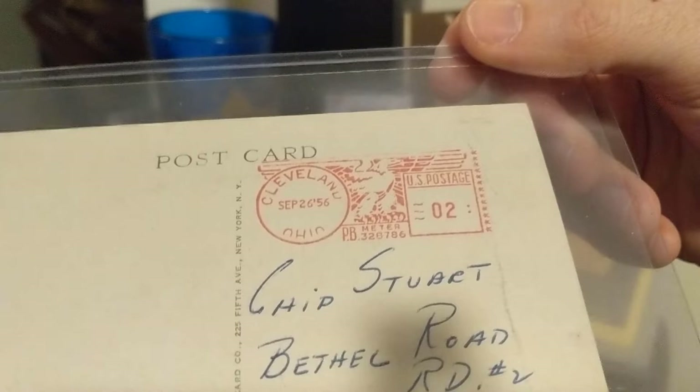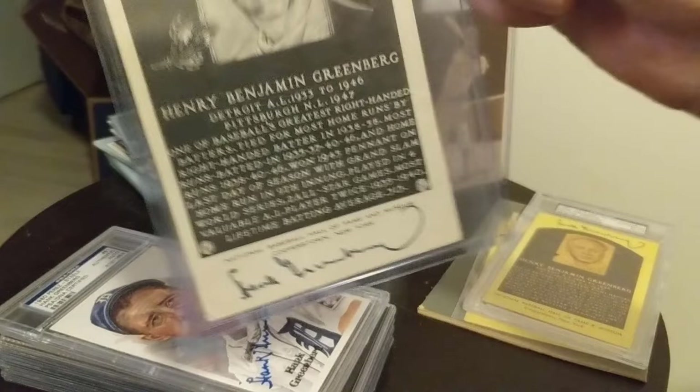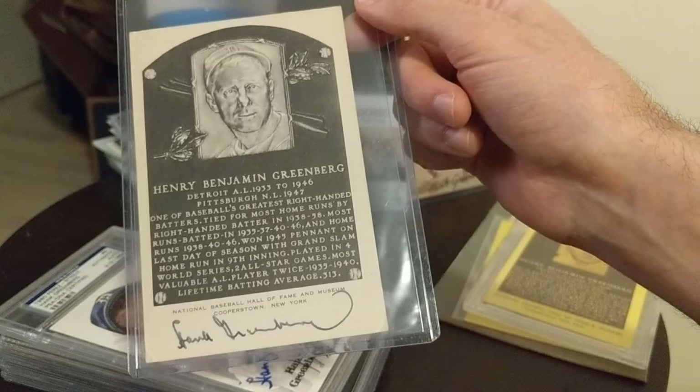This is a really nice one — the Artview postcard. These stopped being produced in 1956 when they switched to the yellow ones. But you can see that this was actually sent in 1956 in Cleveland. I bet this was when Hank was working with the Indians and he signed the postcard. So we can date that signature right to 1956. Very cool.